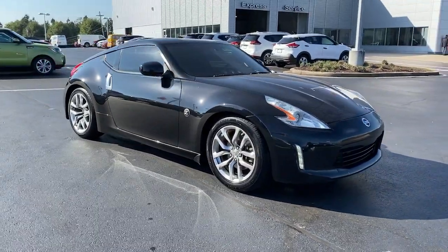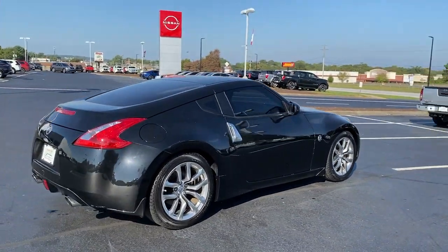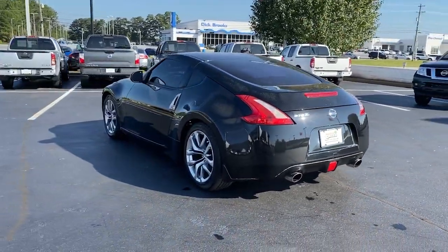Introducing the 2014 Nissan 370Z. This vehicle is an outstanding buy with fewer than 45,000 miles on the odometer. Dial up the fun factor when you take the wheel of this high-performing 370Z.